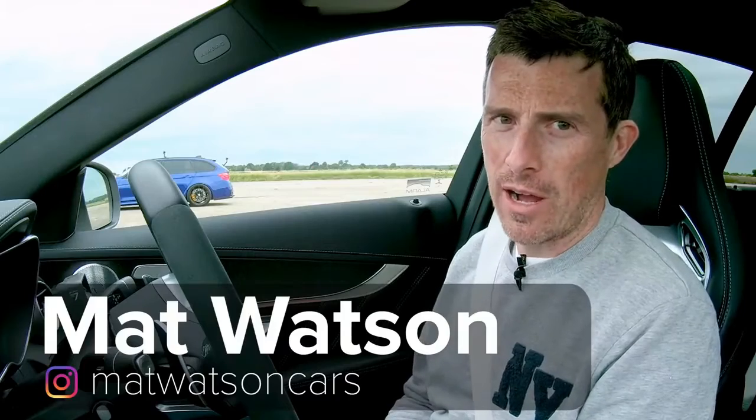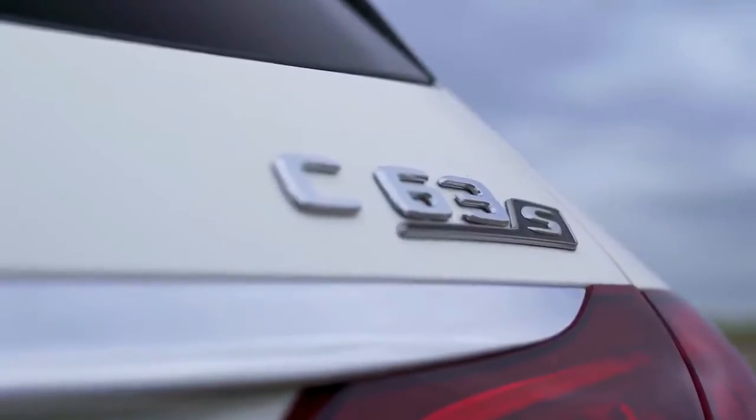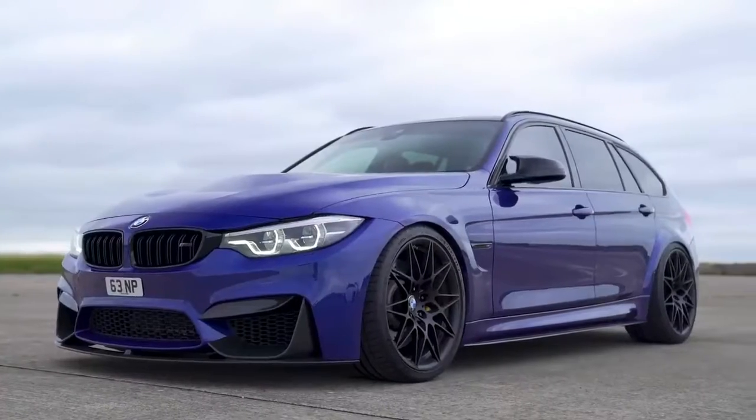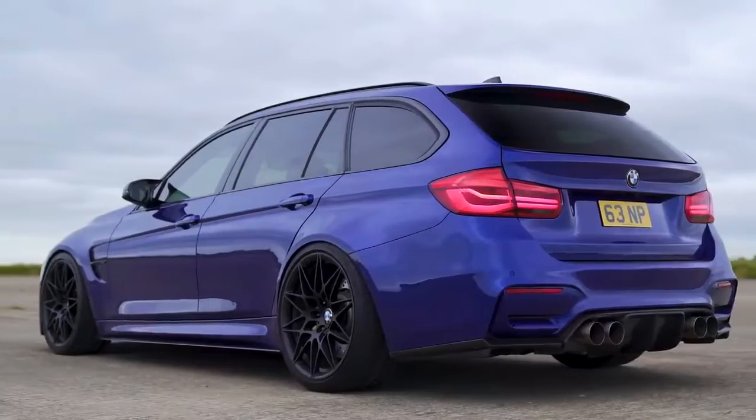Hi everyone, Matt Watson here from CarWow. I'm sat in the Mercedes C63S wagon, and next to me is a BMW M3 Touring — wait a minute, an F81 M3? BMW never made one of those. More on that in a moment.